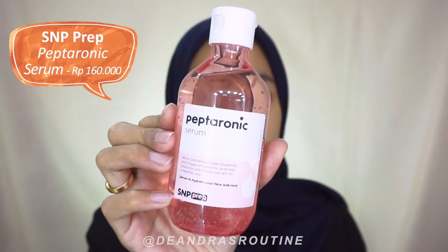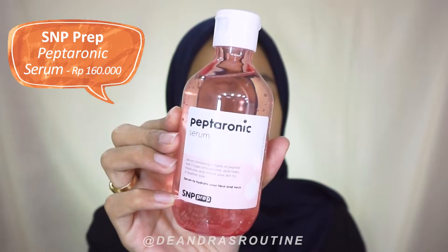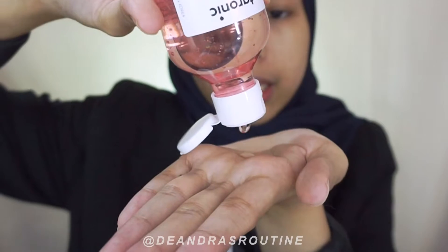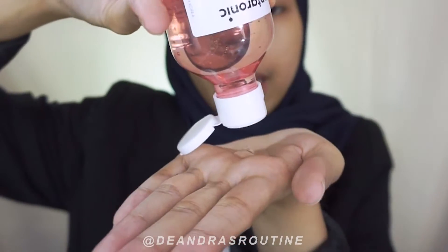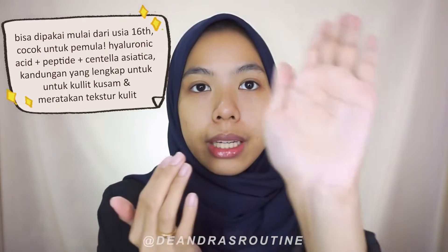Next, I'll use a serum after the toner. For the serum, I'm also using the SNP Prep Peptorony. I'm really enjoying using this because I can genuinely feel the results. It's designed to moisturize with hyaluronic acid, and it also has peptides. It's super hydrating but not sticky because it's a gel formula.